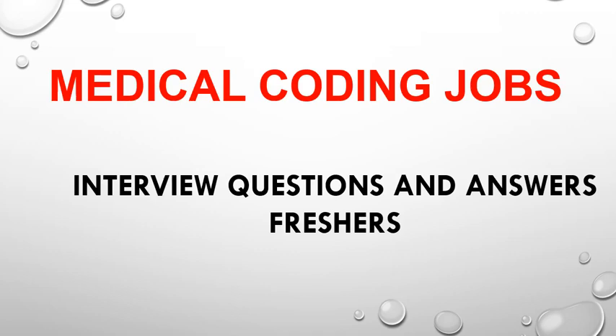Hello everyone, today we are going to discuss medical coding interview questions as a fresher. So let's move into the topic. As we already discussed a few topics in the previous video — what is medical coding, eligibility, salary, and all — if you didn't watch, I will mention the link in the description. You can watch it and go through.